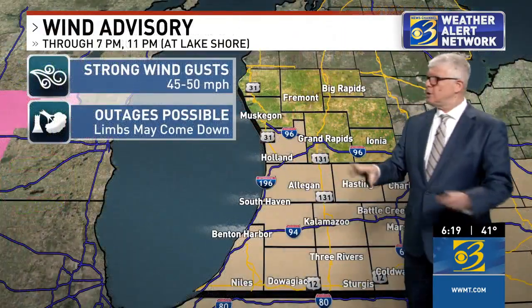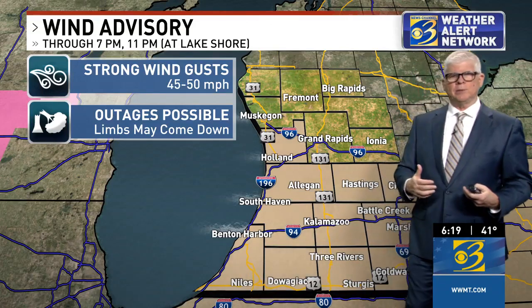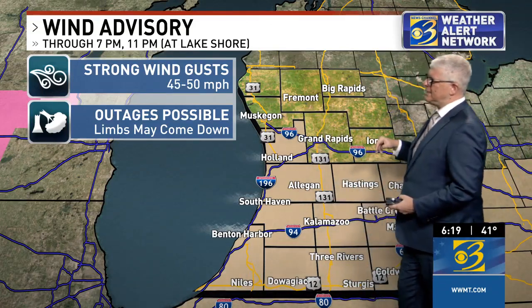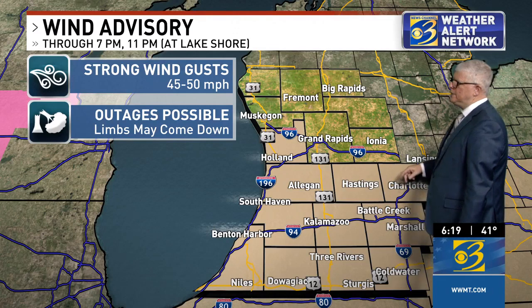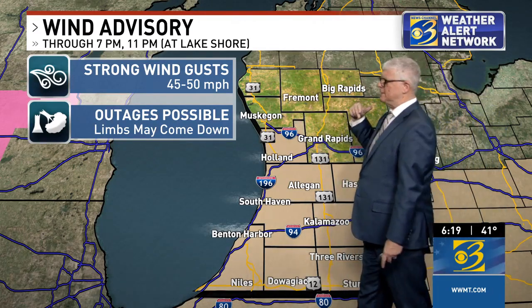We're going to see that rain eventually change over to some snow. As you saw with that Marshall cam and our South Haven camera, the wind will continue to pick up from time to time — it's already blowing those waves and trees around. The wind advisory continues for our counties away from the lake shore: Branch, St. Joe, Kalamazoo, Calhoun, Eaton, and Barry counties, which will expire at seven o'clock — so it only has about 40 minutes to go.